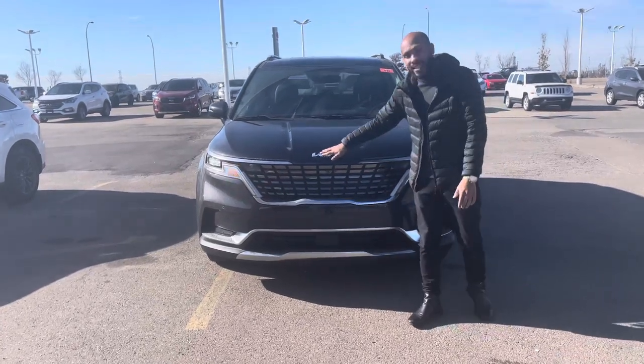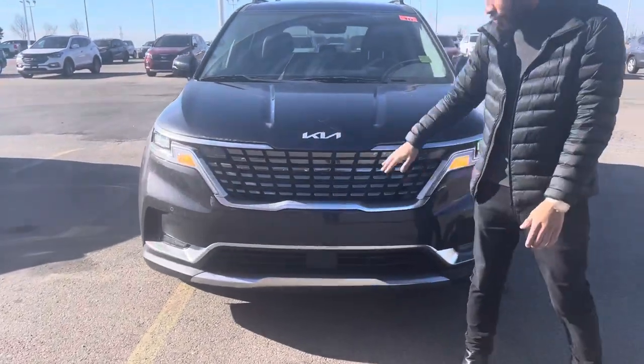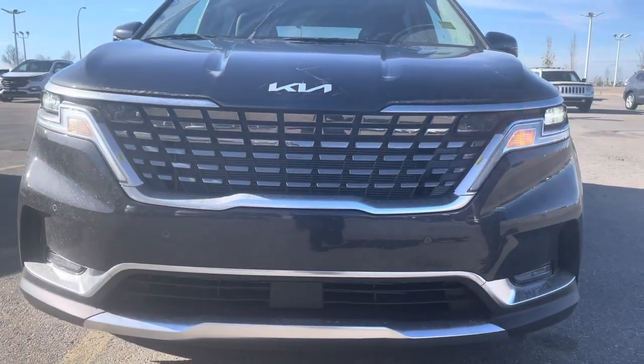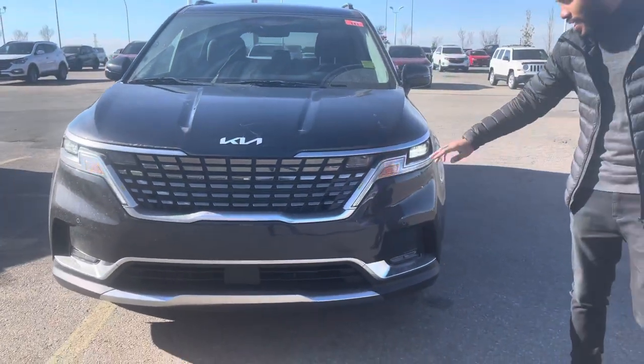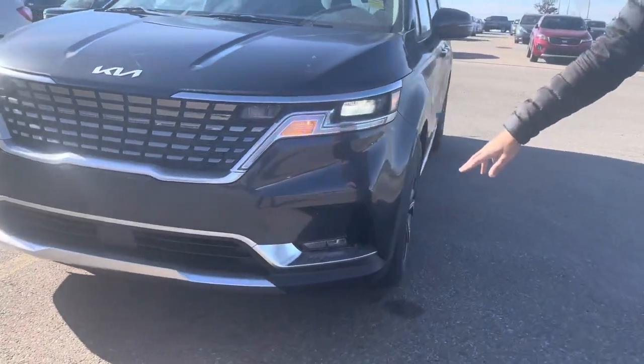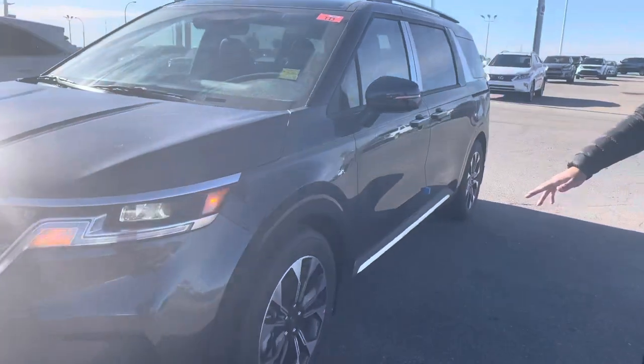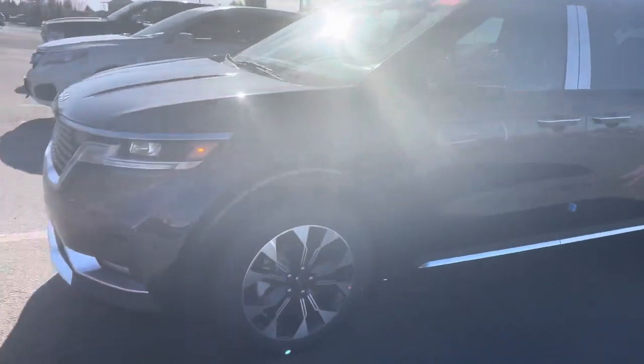Starting at the front here, Kia's new signature emblem. You do have Kia's new signature Tiger Face grille there. Then of course your LED lights, your signal repeaters, and then you do have the LED fog lights at the bottom. This EX you'll find is sitting on 19-inch wheels.